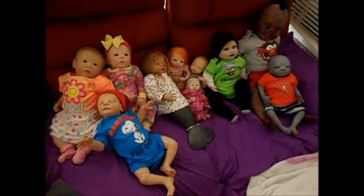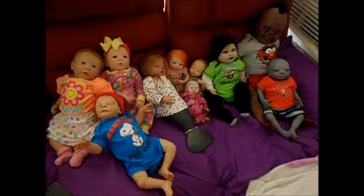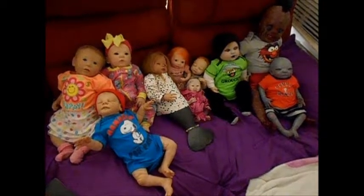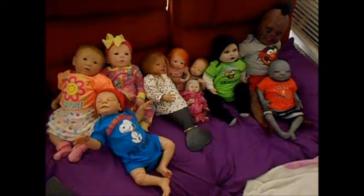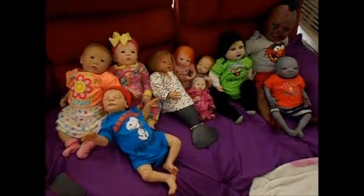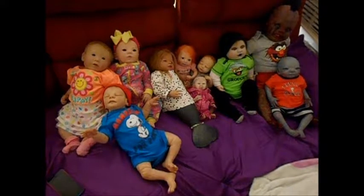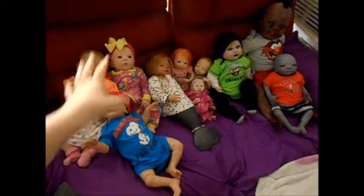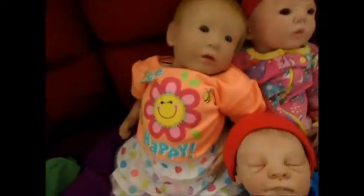Hey guys, I'm here with my entire reborn collection. I've been wanting to do this video for a while but I keep saying I gotta wait until I get this one or until this one leaves. If I keep doing that I'm never gonna get it done, so I'll just update when different ones come and go. I was originally gonna sort them by size but I have them by humans, fantasy, and monster, so we shall start with our humans.